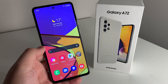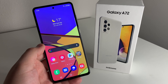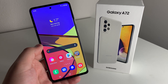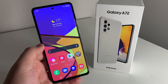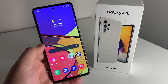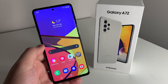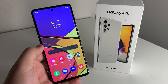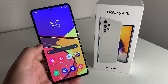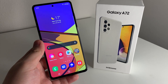Now getting into the cons of the Galaxy A72 — we have four cons. This may be a little nitpicky, but this is my experience with the phone. For the first con, it didn't include a higher refresh rate than the Galaxy A52 5G. Going from the A52 to the A72, I felt it should have had more of a spec boost — probably the 750G — but more importantly, I feel like it should have had a 120Hz display, especially since you're paying much more than the A52 costs.